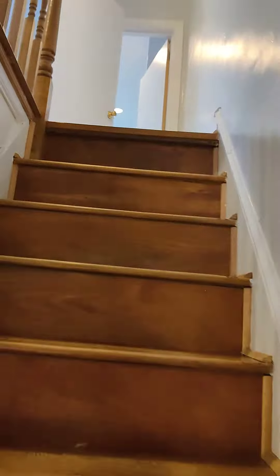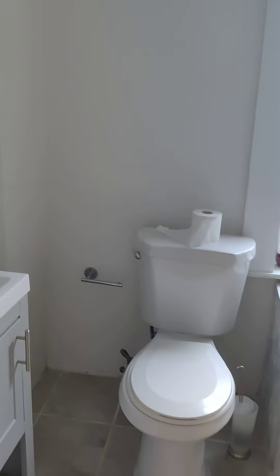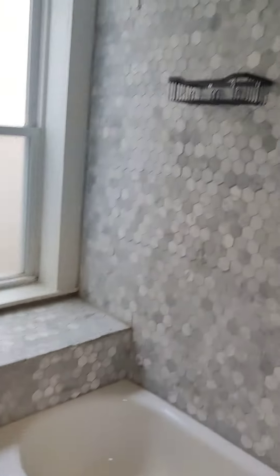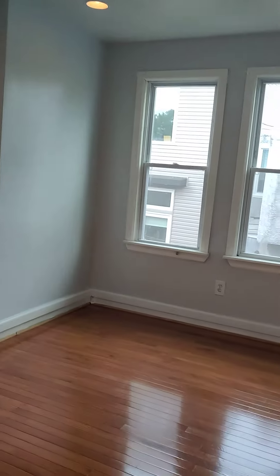First off, I'm noticing we got hardwood floors upstairs. Going to the bathroom — here it is. This is the sink. Recessed lights — all right, not bad.